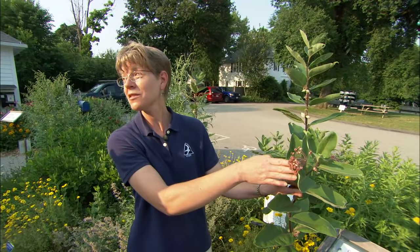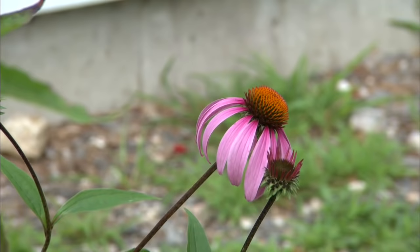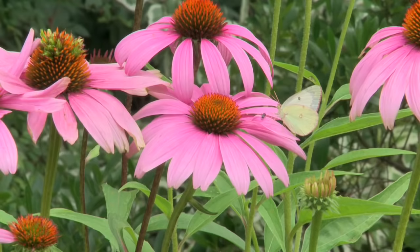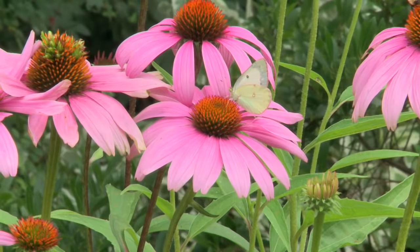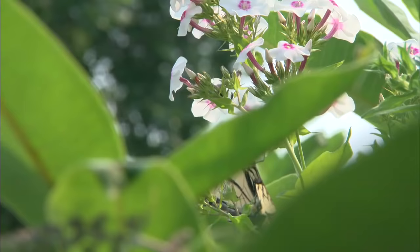Later in the season, we have things like this common milkweed, which is a great nectar plant, but it's also an important host plant for monarch caterpillars. And we also have over here echinacea, also called coneflower. And look, there's a fritillary — look at them go! That one over there is a cabbage white. Any significance to the two black dots? Well, the two black dots means it's a female; if it just has one black dot, then it's a male. Now I notice rather than plant individual plants, you've planted in big groups or clusters. That helps the butterflies find their target flowers — gives them a bigger target to hit.